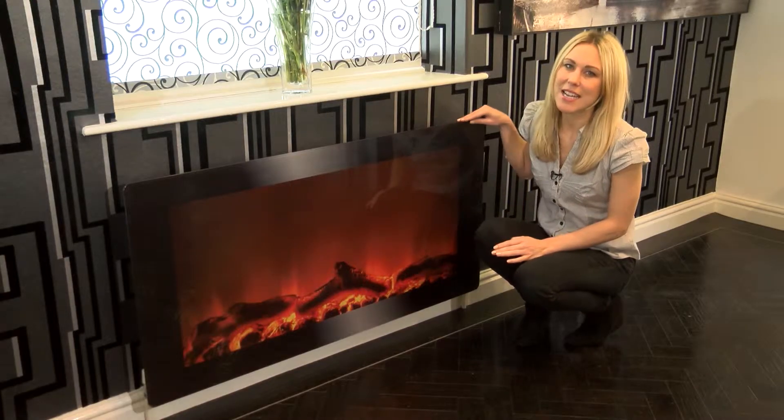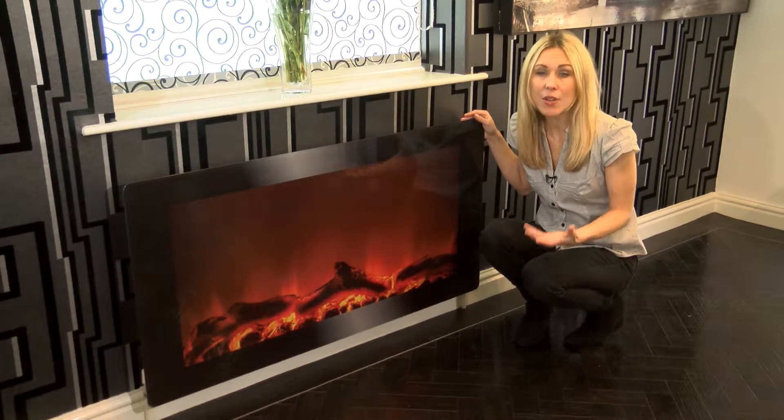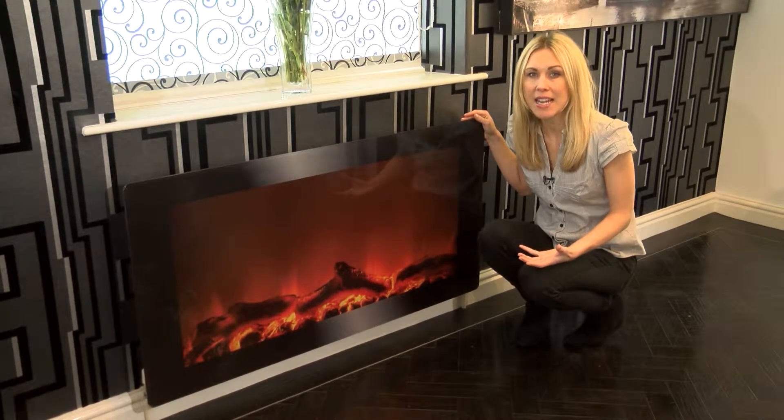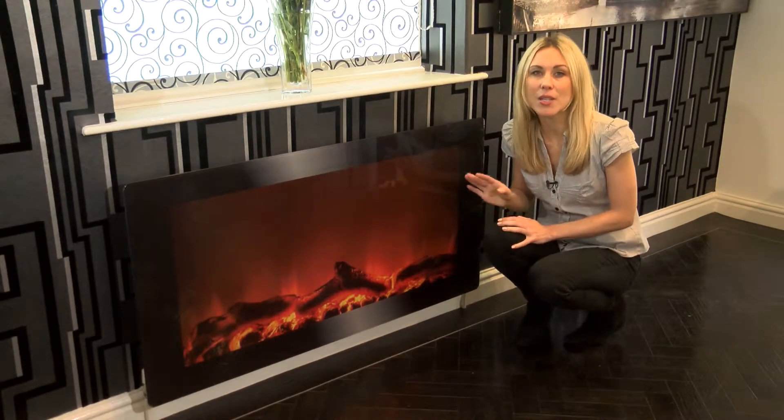This large size radiator cover is 122 by 64 centimeters. It will fit a standard 120 by 60 centimeter radiator with a little overhang each side to ensure your radiator is totally covered.